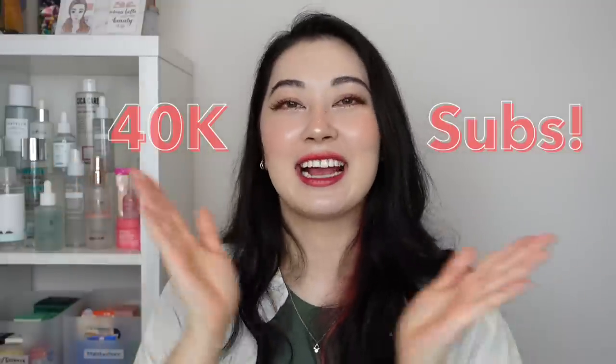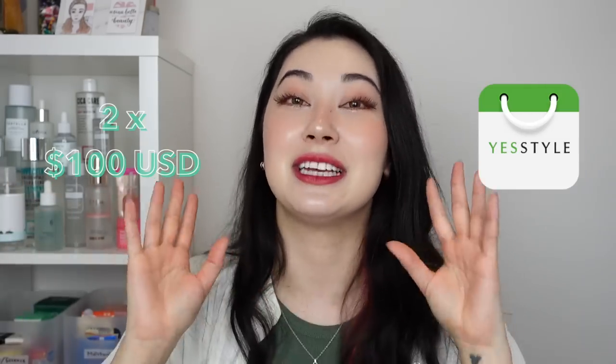Wait — I have a GIVEAWAY! Who's excited for a giveaway? So to say thank you for my recent subscriber milestone of 40k — I can't believe there are 40,000 of you guys, thank you so, so much, I appreciate each and every one of you — I have two $100 shopping vouchers with YesStyle to give away. I could literally spend hours on that website. Stick around until the end of the video for all the details on how to enter.